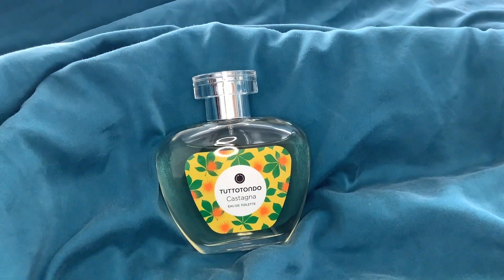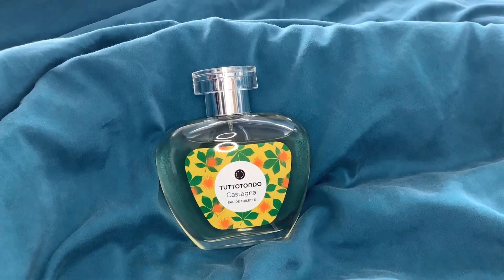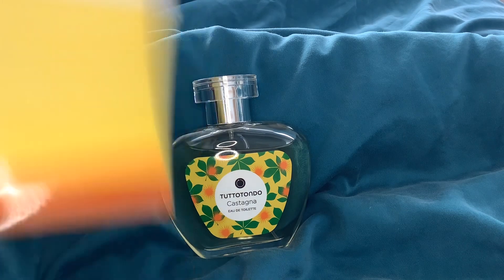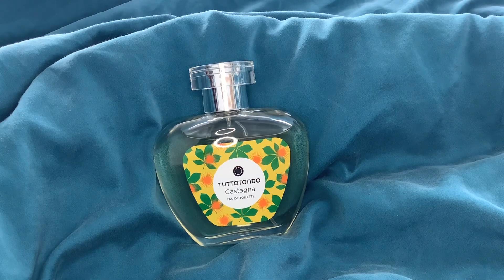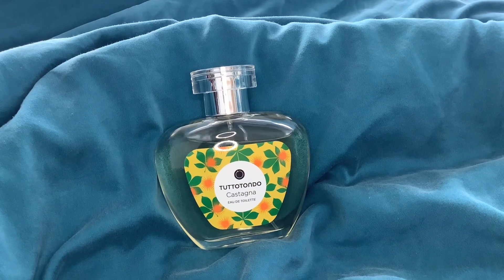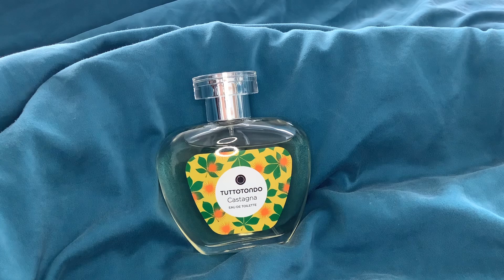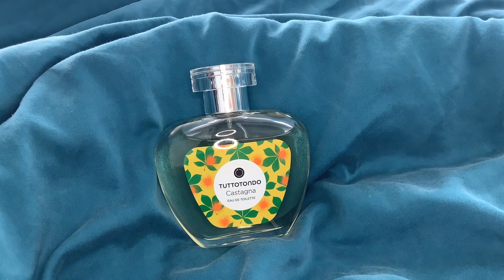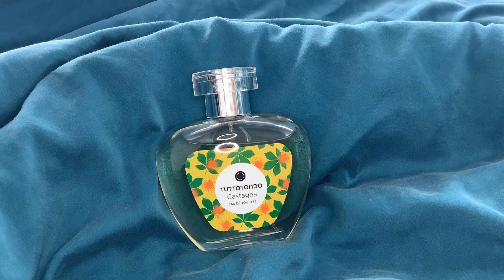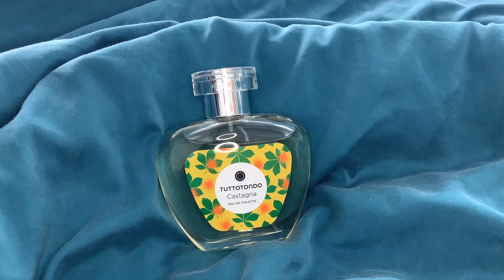The other cool thing is they have the notes on the back of the boxes, which is really helpful. I'm going to give you the notes actually from Tutotondo rather than from Fragrantica, because they don't always seem to be complete. Starting with Castagna: top notes bergamot and iris, heart notes chestnut and cloves, heliotrope and maple syrup, base notes tonka bean, gaiac wood, sandalwood, moss, vanilla, and vetiver.